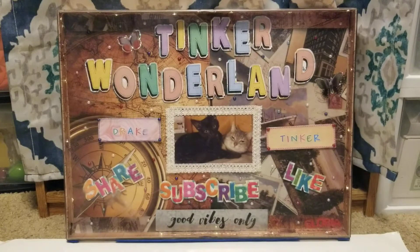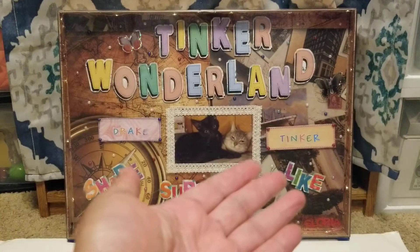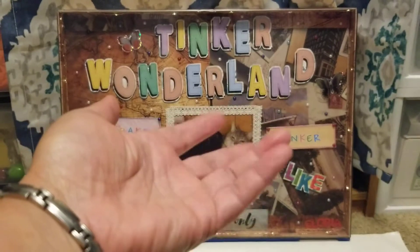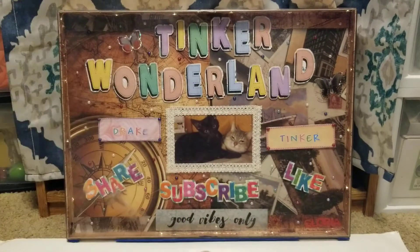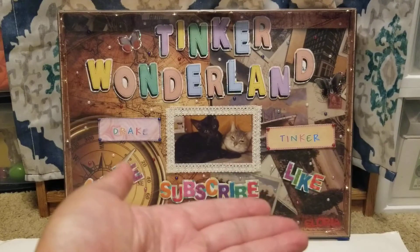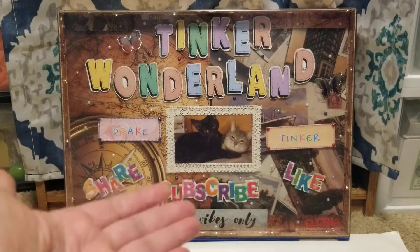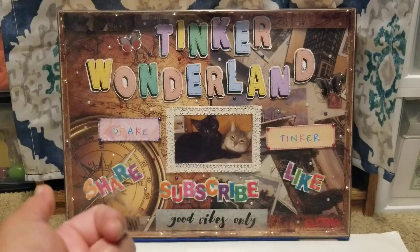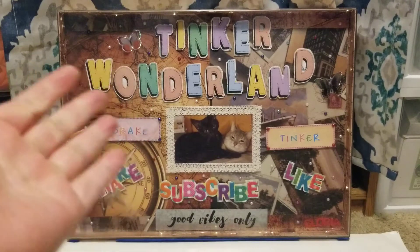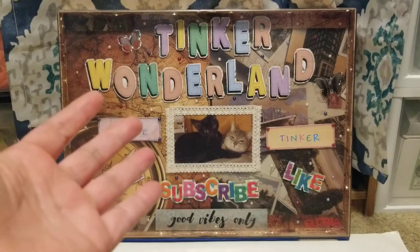Hi guys, it's Gloria, welcome back to Tinker Wonderland — we have Tinker there and Drake right here. You are watching Tinker Wonderland. If you're new to this channel, we would love to have you as part of our YouTube family. Consider subscribing on this channel. You can like, share, and comment in the comment box below if you have anything you wanted to say.